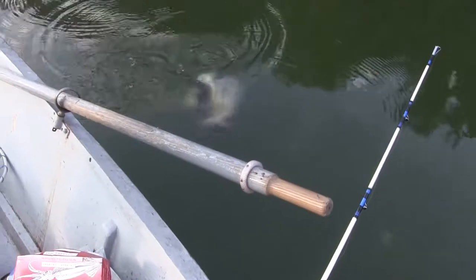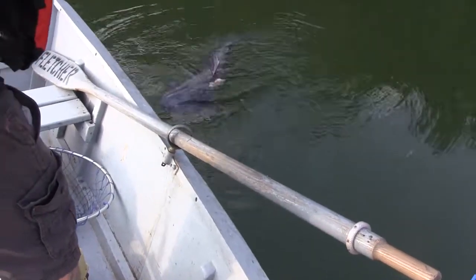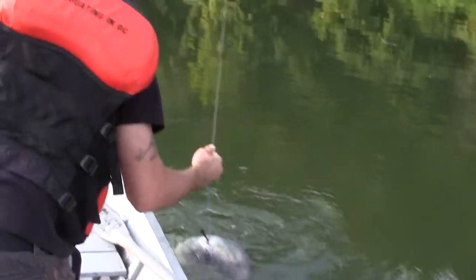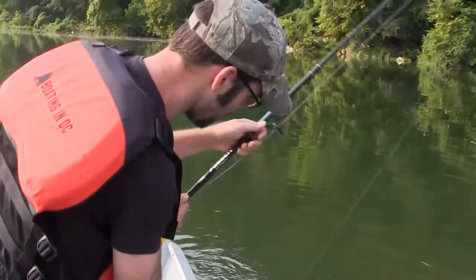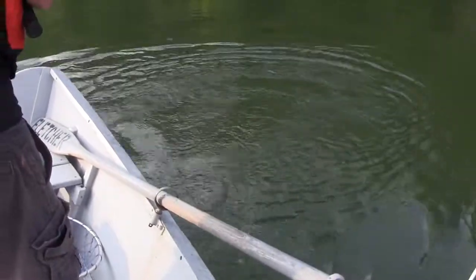Big blue, big fat blue! All right, wrapping all up — nice fish. Bogger grips are right on your left there, Michael, right on your left by your left foot.